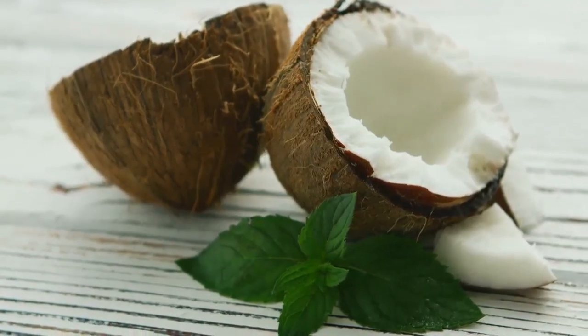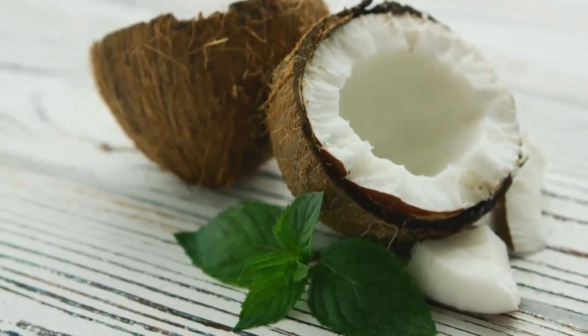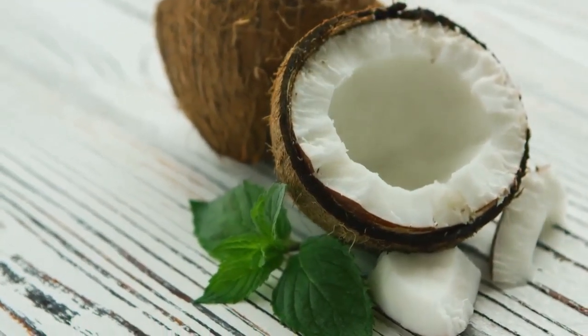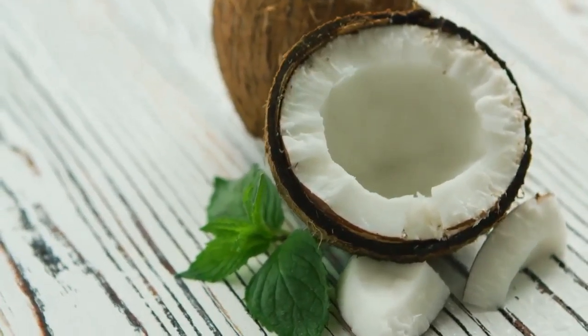Studies have shown that natural coconut oil has positive antioxidants that can help slow down the appearance of wrinkles and delay the aging process. Oxidation is one of the main reasons for skin aging, and coconut oil may help reduce free radical damage.